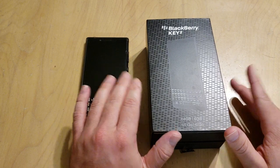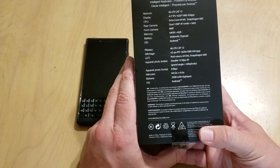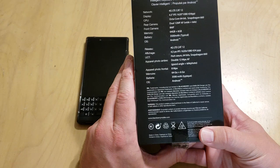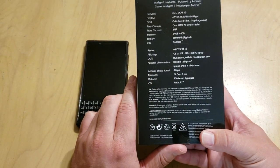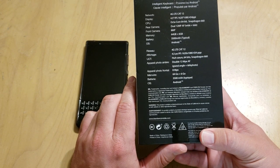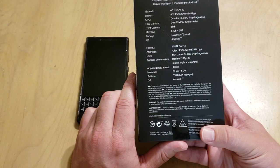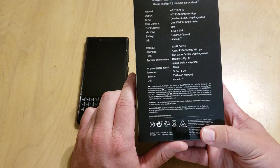For anyone new who isn't familiar with the specs, it's got 4G LTE, a 4.5-inch IPS LCD panel at 1620 by 1080 — which is 1080p. The reason it's not 1920 by 1080 is because of the scaled-down screen size for the dimensions. It has 434 pixels per inch, the Snapdragon 660 octa-core processor, dual 12-megapixel cameras — a telephoto and a wide lens — an 8-megapixel front-facing camera, 64 gigabytes of onboard storage, and 6 gigs of RAM, which is the bee's knees.